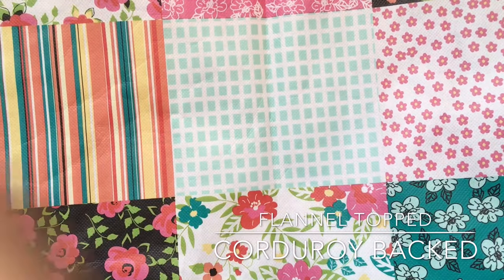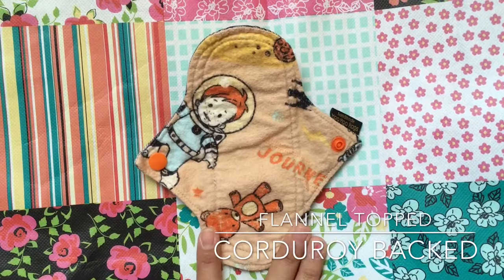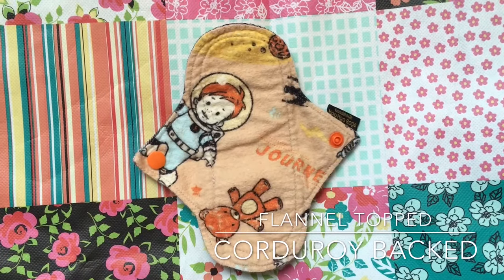My last Hoohoo Rags liner, which I adore, is my little space boy. I love this one — it's probably my favorite from her.